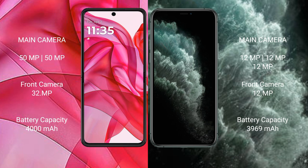Motorola Razr 50 Ultra has a 4000mAh battery with 45W fast charging support. iPhone 11 Pro Max has a 3969mAh battery with 30W fast charging support.